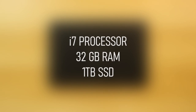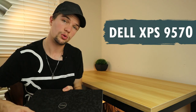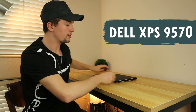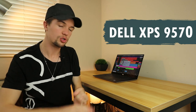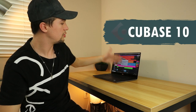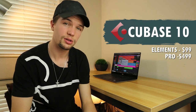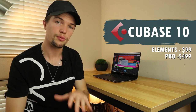It has 32 gigabytes of RAM, a terabyte solid state drive, and an i7 processor — all linked below. This laptop is great for a producer setup because RAM is essential to music production; your plugins and DAW use a lot of it. For music production software, I use Cubase Elements, which is around $99. The pro version is around $499, which is a bit much, so the Elements version is good enough for me right now.